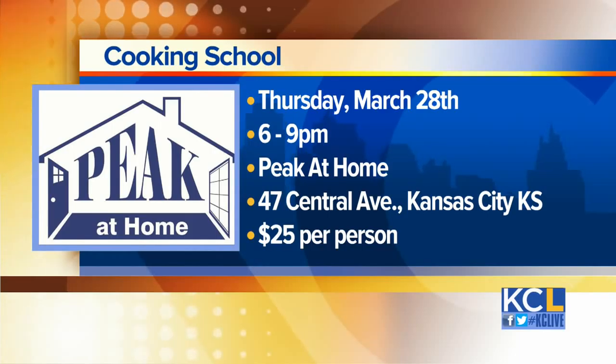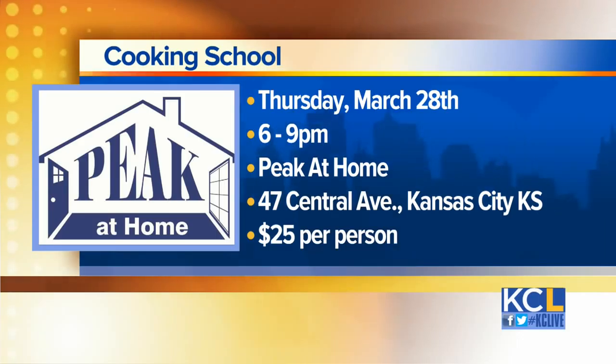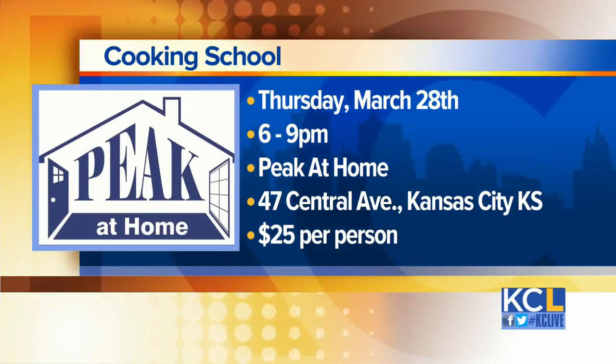It's featured in Kansas City Homes and Gardens. There's an event — $25 per person from 6 to 9 on the 28th of March, with a live kitchen where people come down and have a great time. Thank you for stopping by the show — we appreciate it, you've got some great stuff to show off. Thank you for having us.